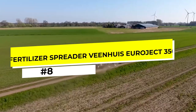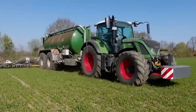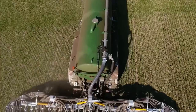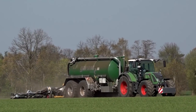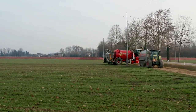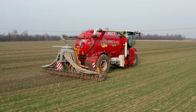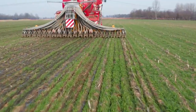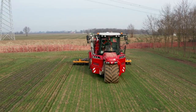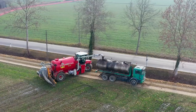Number 8: The Vienwies Euroject 3500 Fertilizer Spreader. The Vienwies Euroject 3500 is an innovative machine designed to make the spreading of fertilizers more efficient and effective. This state-of-the-art spreader features a powerful hydraulic system that allows for precise and consistent application of fertilizers, ensuring optimal crop growth and yields. The Euroject 3500 is also highly versatile, with the ability to spread a wide range of fertilizers, including liquid and solid fertilizers. Its advanced monitoring system provides real-time information about the spreading process, allowing farmers to optimize their operations and improve their yields.